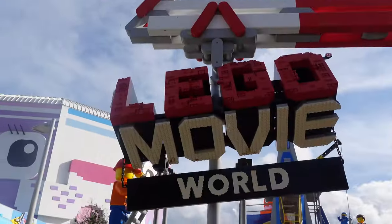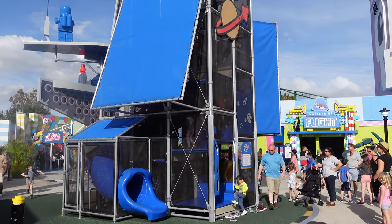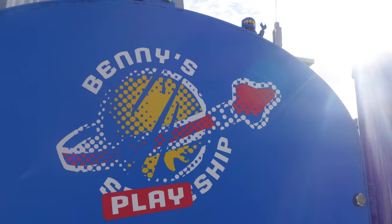Next we wandered into Lego Movie World, where the girls quickly climbed through Benny's play ship — basically a large playground tower equipped with a slide. I really wanted to do the Battle of Bricksburg, but nobody else in the family wanted to get soaked, so I noted it for later.